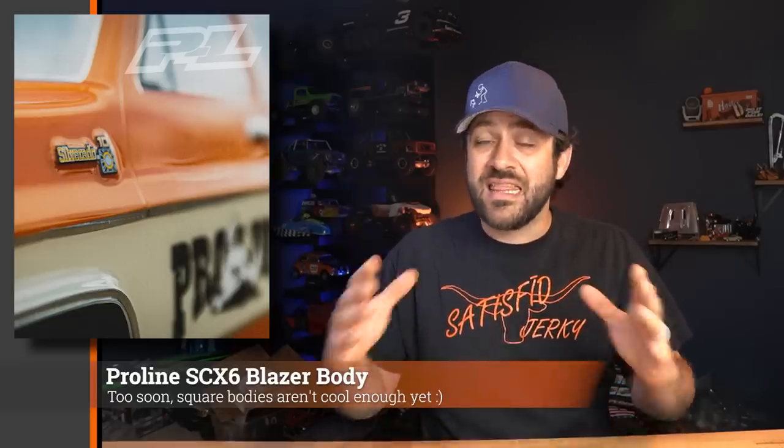Last week, Proline teased a new body for the Axial SCX-6 — based on the hashtags, a square body Blazer is coming to the SCX-6. It's going to be a very large body, and it's cool to see full-size body options from Proline becoming available — probably the largest bodies Proline has ever produced. Proline also teased another new tire, this one another Mickey Thompson, looks like the Baja Pro X. The size wasn't in the hashtags this time — probably 1.9 since they already have the 2.2 — but one photo is all we've seen so far, with full details likely just around the corner.